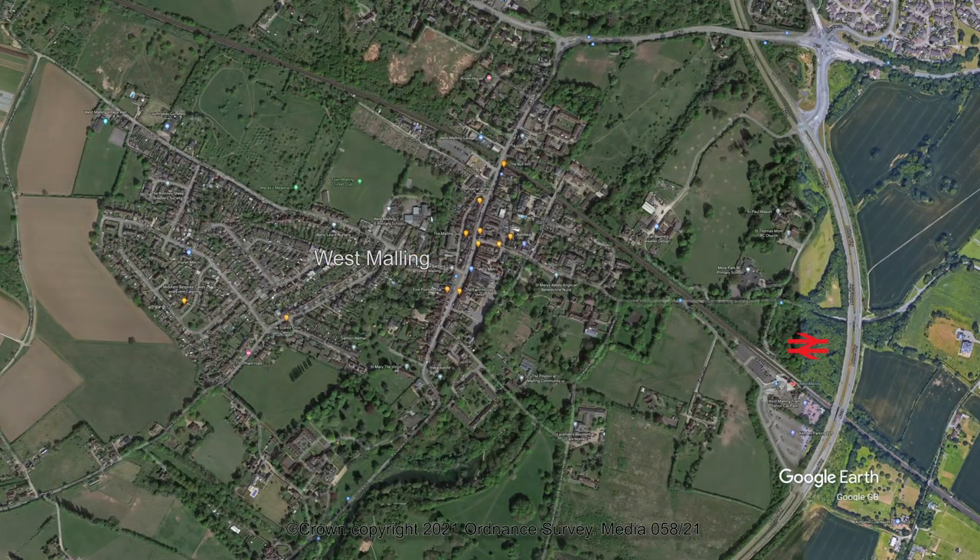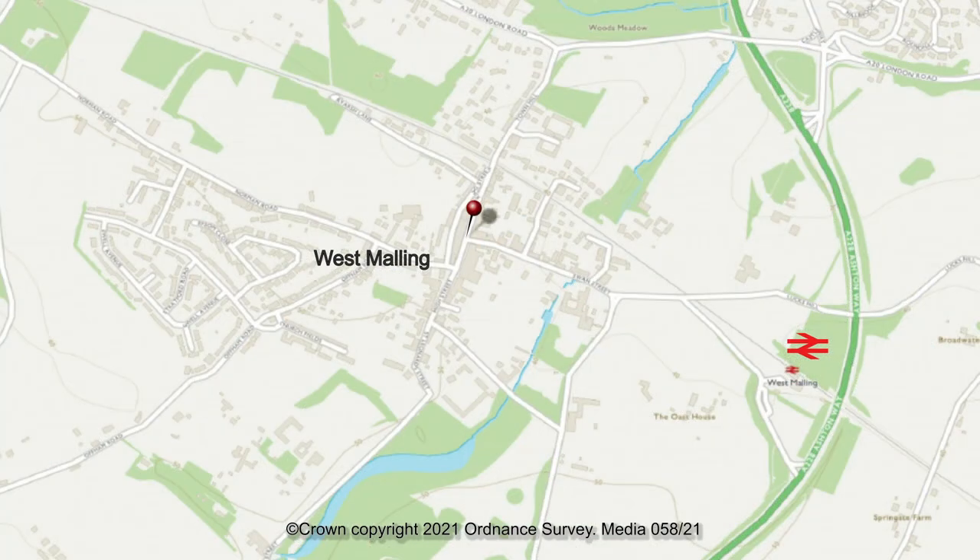We're served by a mainline railway station as well as being close to junction 4 of the M20, and we're going to head north, south, east and west in the old town to unearth its secrets. So without further ado, let's go and explore West Malling.